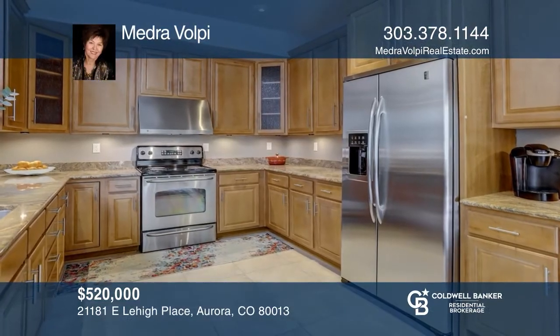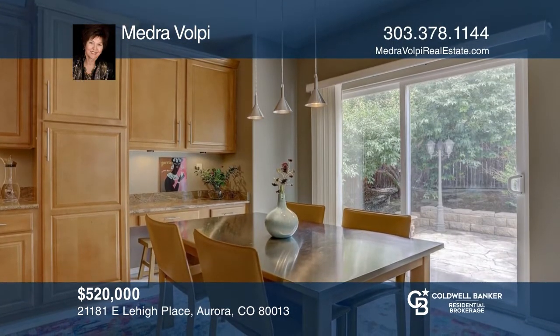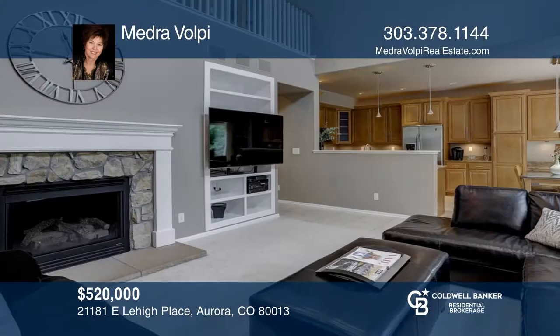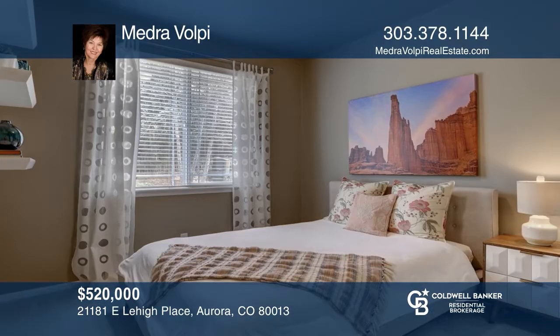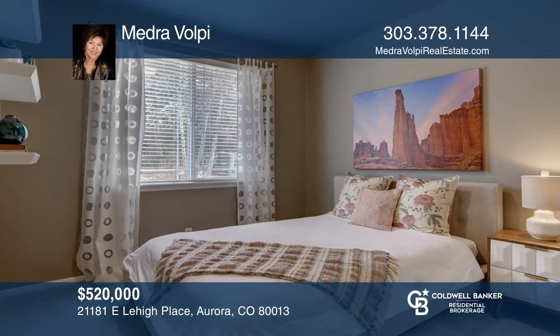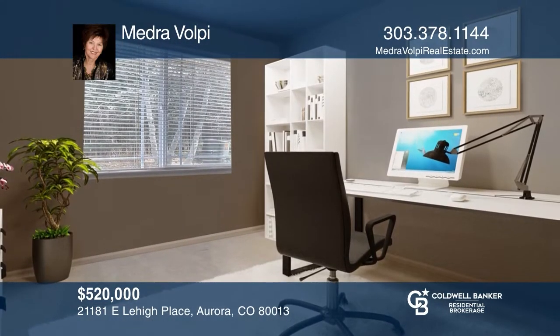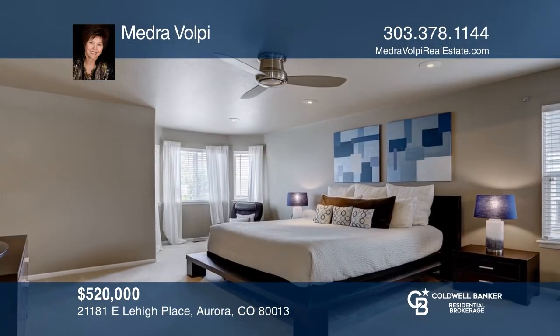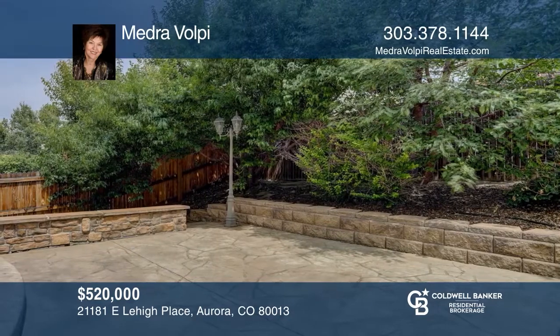This four-bedroom, three-bath home boasts a kitchen with slab granite counters, stainless steel appliances, a desk area, and a breakfast nook. The family room has a fireplace and vaulted ceilings. The main floor bedroom with adjacent full bath is ideal for multi-generational living or a home office. The spacious master suite offers a sitting area and a luxurious bath. Mature trees provide privacy while you enjoy time outside on the stamped concrete patio. Majora Volpe can tell you more.